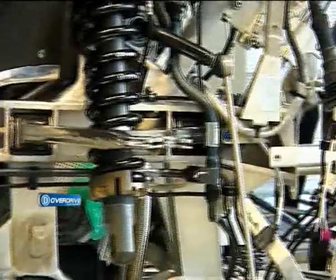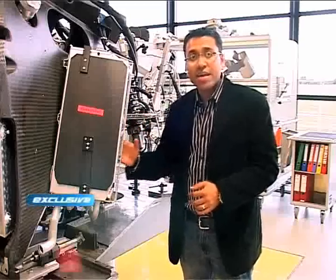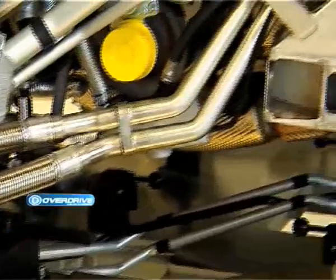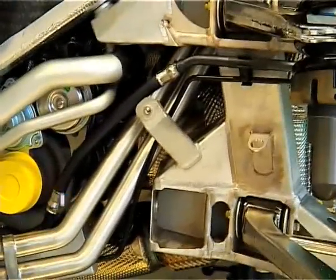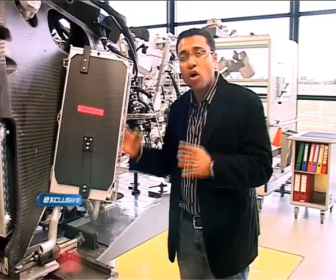An engine this massive develops tons of heat. That's why there are 12 radiators on the car. In fact, the combustion energy works up to 3,000 PS. 1,000 PS is lost through the exhaust, 1,000 PS through the cooling system, and 1,000 PS goes to all four wheels.